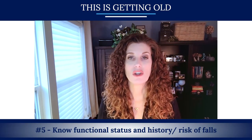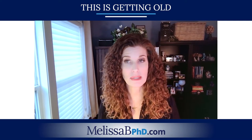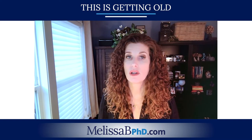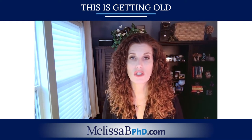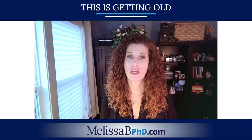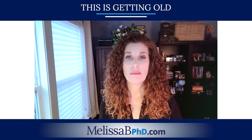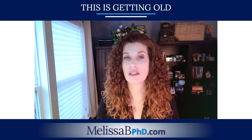Number five: know your functional status and your history or risk of falls. Functional status refers to activities of daily living — can the person get themselves dressed, take a bath, get out of a chair or bed, prepare their own meals, or do their own shopping? For fall risk assessment, a simple question is: have you fallen in the past 12 months? The last screening test is the timed up-and-go: the person sits in a chair without arms, stands up, walks five to six feet, turns around, comes back, and sits down — they should be able to do that in less than 15 seconds. Taking more than 15 seconds or having issues with walking or balance means that person is at high risk for falls.